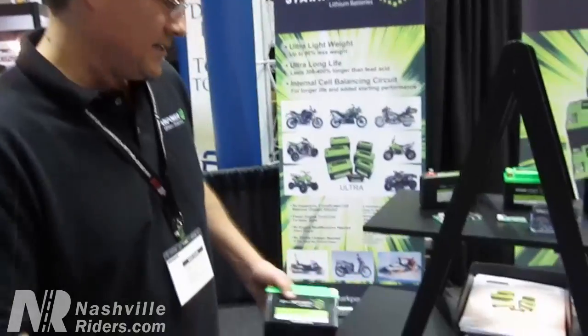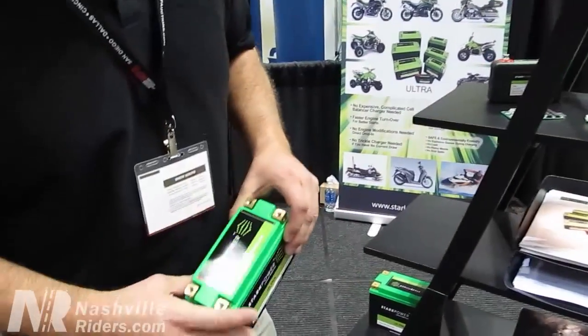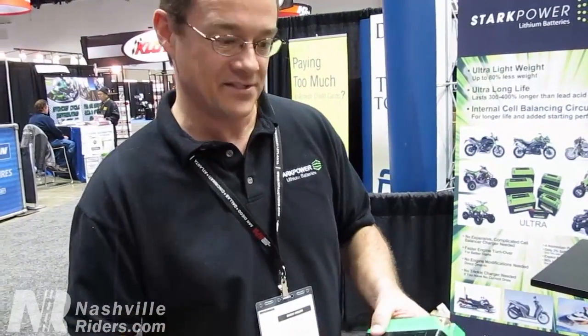Stark Power also has six different models that fit directly inside your bike or your vehicle. They're sized properly so you don't have to shim things in there — they're like the same size as a Yuasa-type battery that's in your vehicle now.